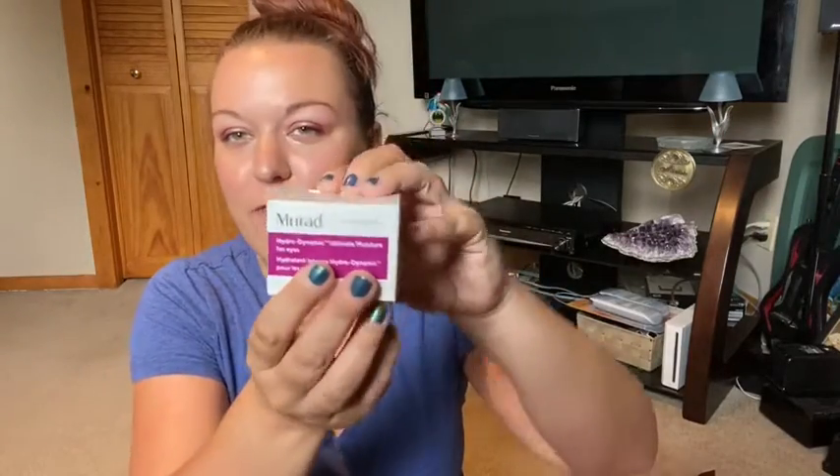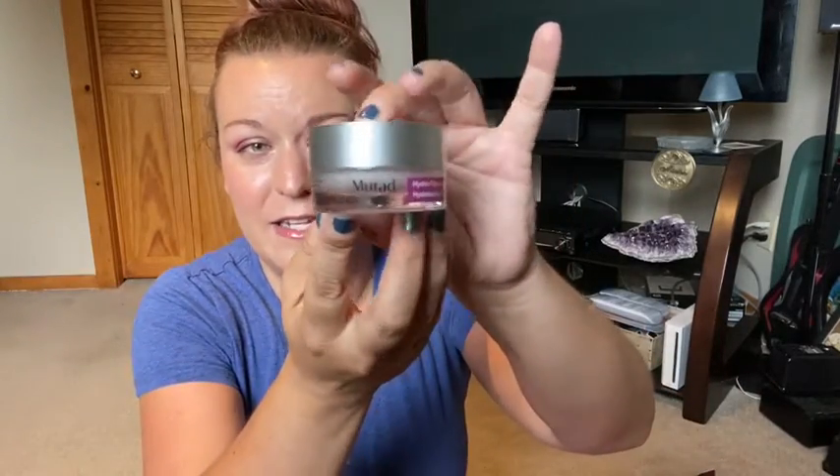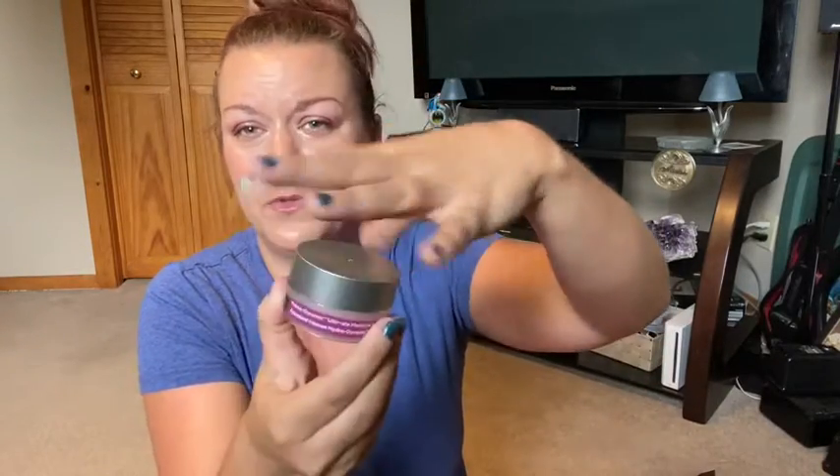The first thing I'm pulling out is an item I got to choose, which is the Murad Hydrodynamic Ultimate Moisture for your eyes. I've been looking for a good eye cream. When this was the sign-up bonus, I was just like, yes, I'm doing it. It is a full-size product — I love it. It's got a seal. This retails for $36 US, which is more than what the box cost me, so that was a win for me.